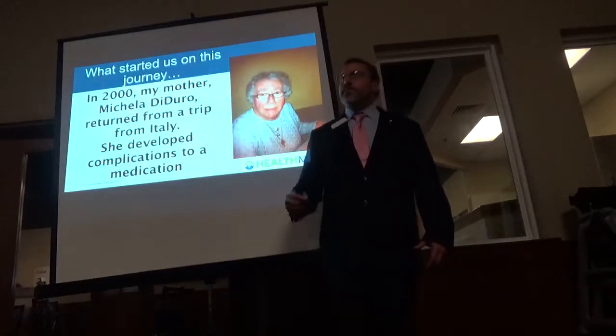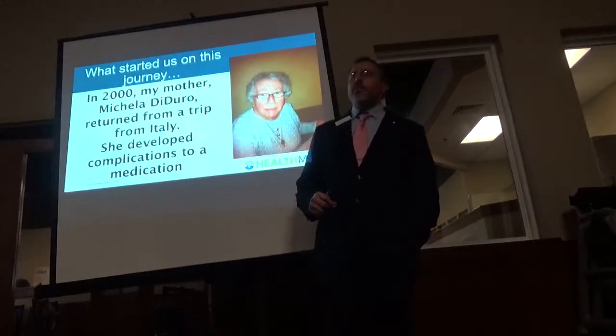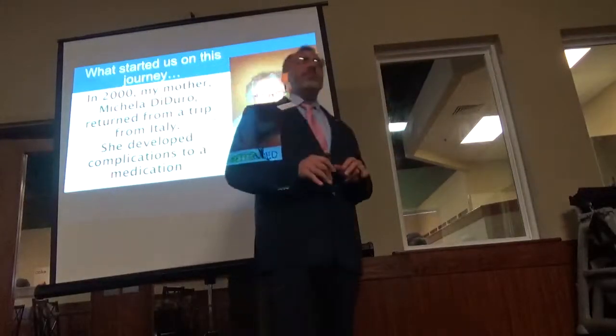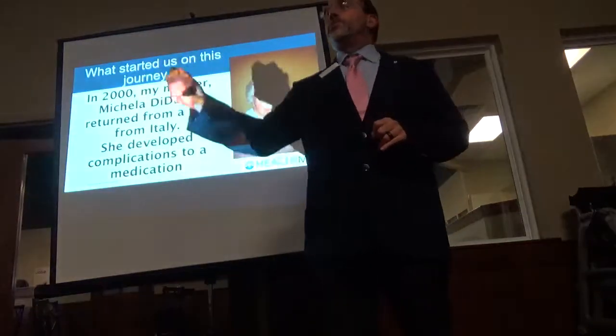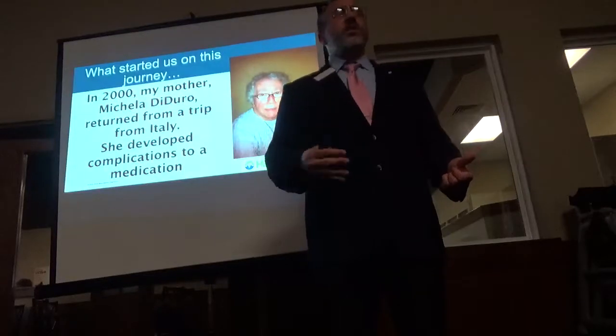We hated seeing our mother in so much pain. She was taking five or six pain pills per day and she wasn't doing well. And I remember, this is when Google was getting big. We Googled her symptoms from the rhabdomyolysis, and the first thing we did was take her off the statin drug. But she continued to be weak.